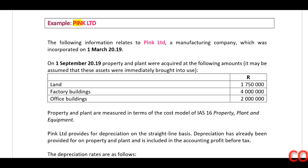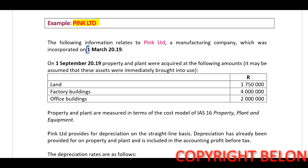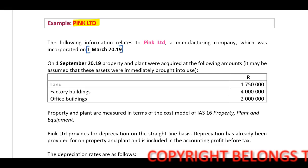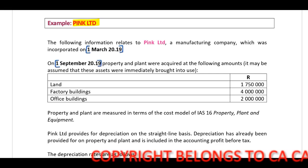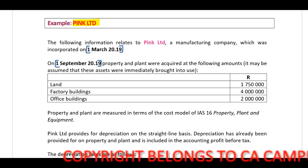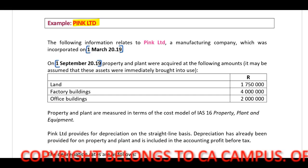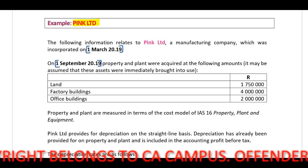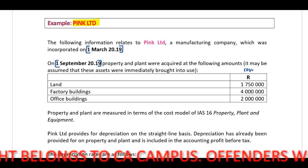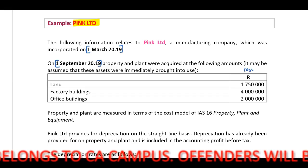Pink Limited is a manufacturing company incorporated on 1 March 2019. On 1 September 2019, property and plant were acquired. It may be assumed that these assets were immediately brought into use, which allows us to identify the cost in terms of IAS 16.